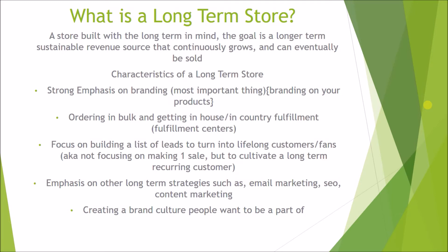So now let's go over what a long-term store is. A long-term store is built with the long term in mind — the goal is a longer-term, sustainable revenue source that continuously grows and can eventually be sold. One common characteristic is a strong emphasis on branding, including branding on your products. This is the most important thing, because when you think about all the biggest brands in the world, they all have excellent branding — some so strong that you associate certain colors with a brand, like seeing red and immediately thinking of Coca-Cola.